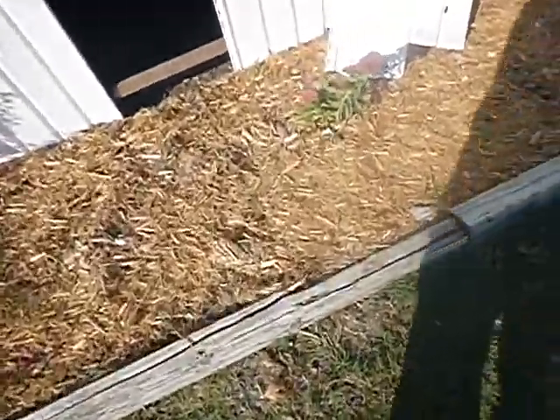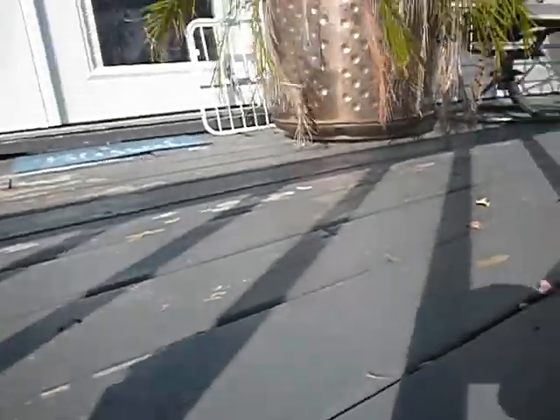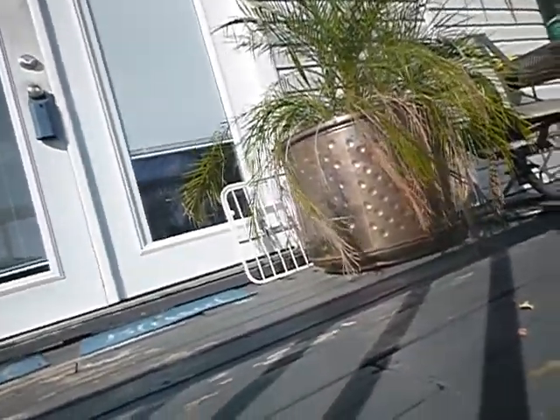I'm entering the crawl space. I usually like to measure the entrance, but this crawl space you enter it by ripping the siding off, so there are a lot of variables. I can fit through this opening.